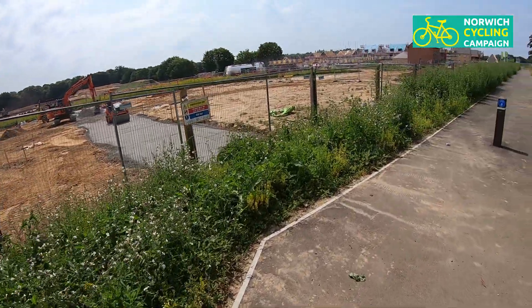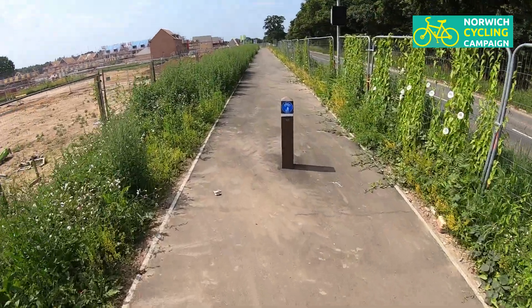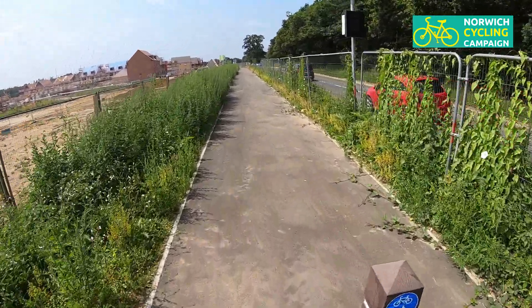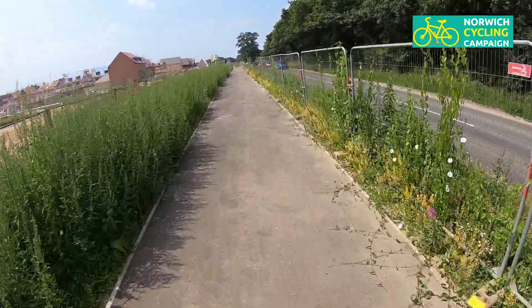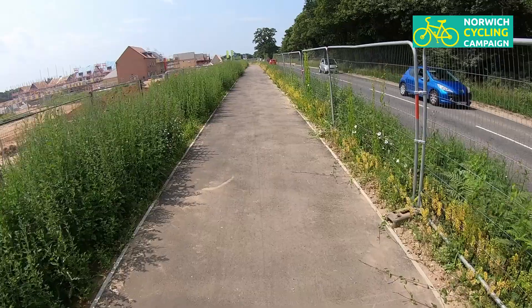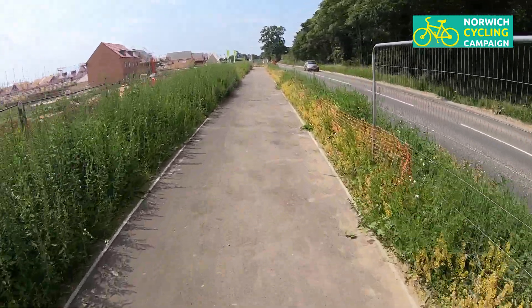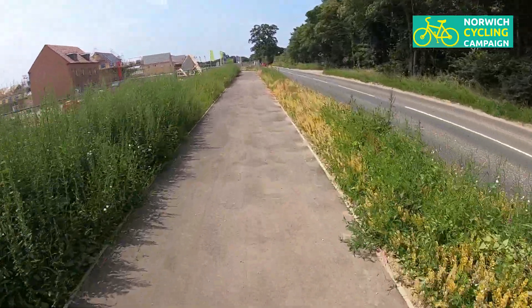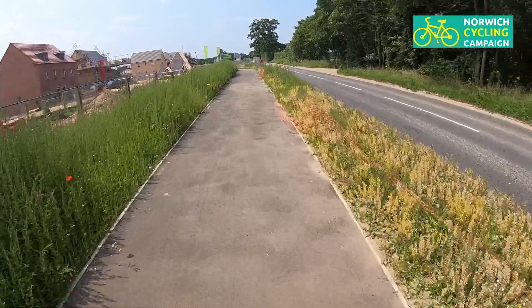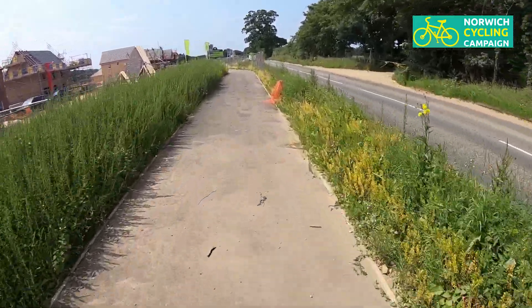We start on the Salhouse Road at the end of the building site. This is very much a work in progress — this route isn't finished by a long way, so we'll have to make allowances for that. But this first section we're going along here is great. This is a lovely smooth surface and it's a reasonably wide pedalway. This is how things should be.